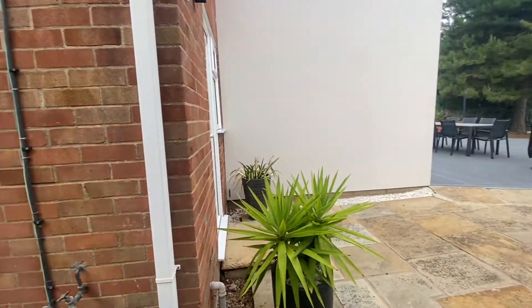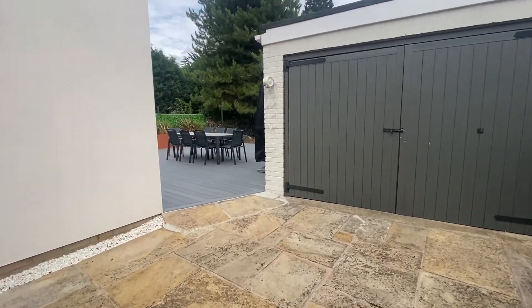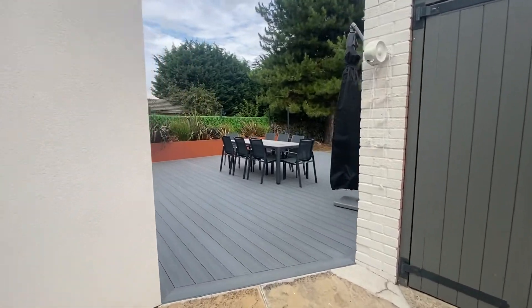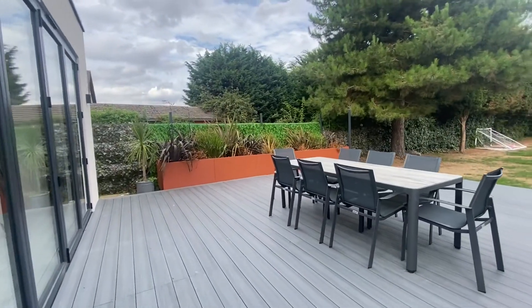Outside to the front of the home, there is an abundance of parking available on the extensive gravel driveway, with gated access from the road and further double gates leading to the rear garden and oversized garage.